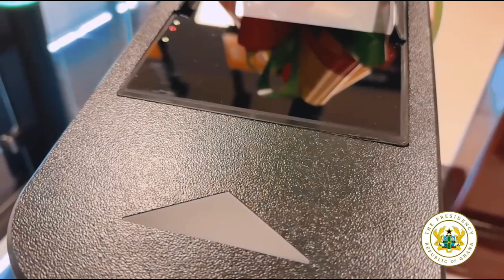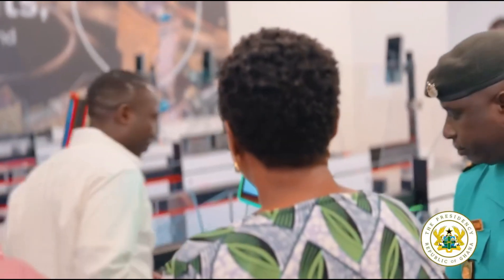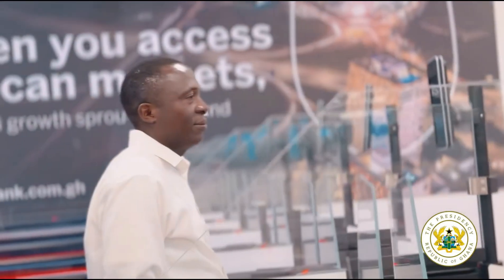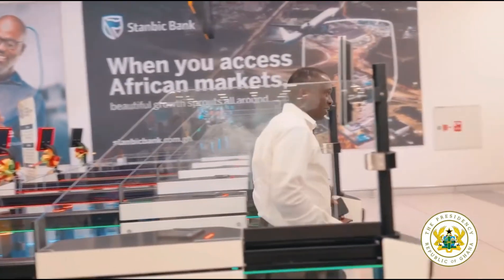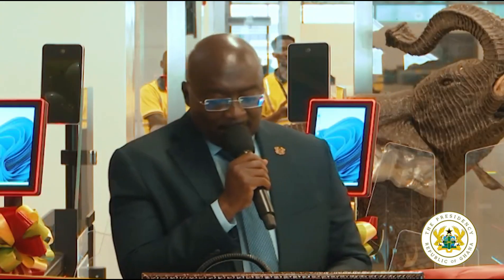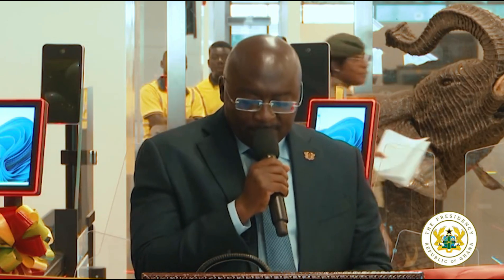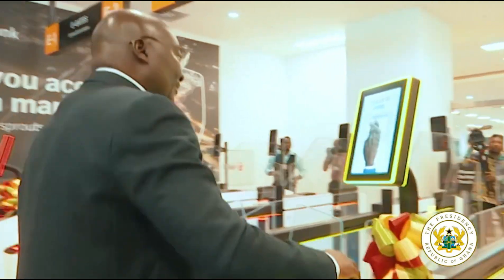This project was developed by a local company called Margins Group, and it is a big step forward for Ghana. Ghana is now leading the way in smart border control — faster travel, stronger security, and greater efficiency — all happening one gate at a time.